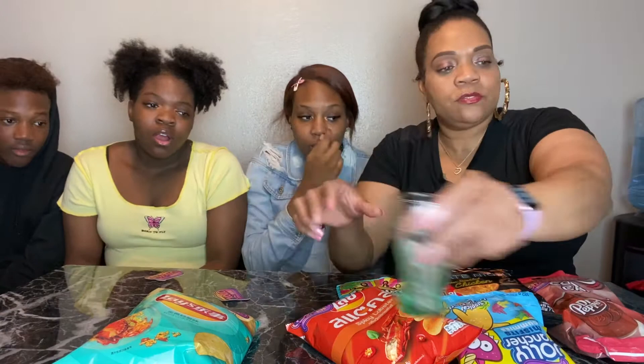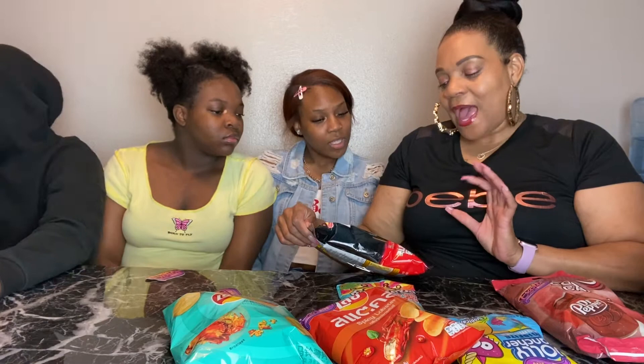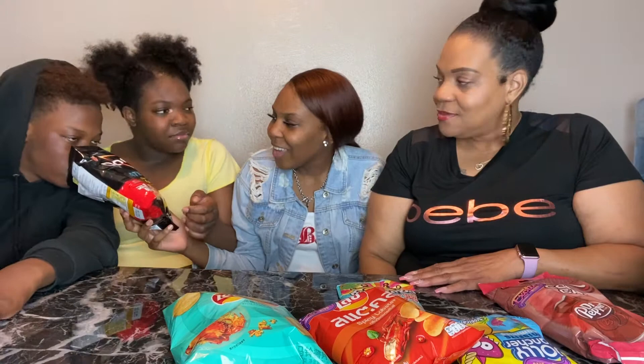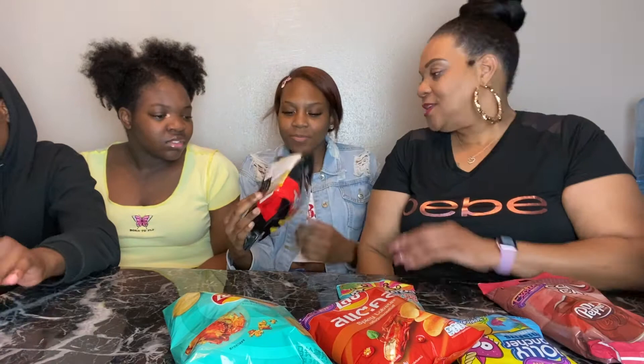All right y'all, let me choose. Jaleesa chose chicken Doritos — Late Night Oven Roasted Chicken. Look at that! It smells like noodles, doesn't it? Like the noodles — maybe beef noodles? I can't quite place it. But yeah, it smells like noodles.